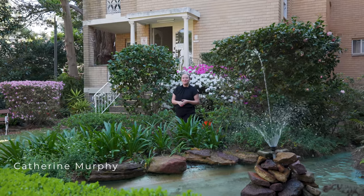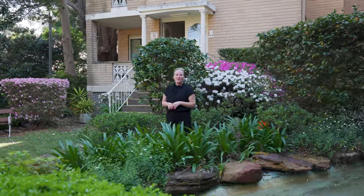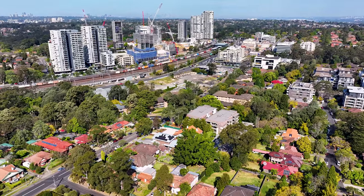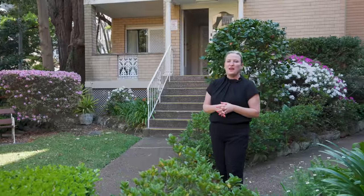Catherine Murphy from the Agency. Welcome to 3/17-19 Ray Road in Epping, one of the most convenient locations. We are so close to Epping Rail, the metro and great shops.